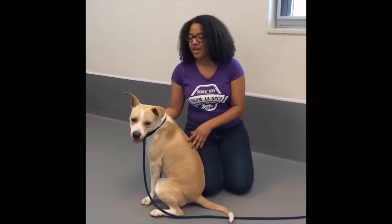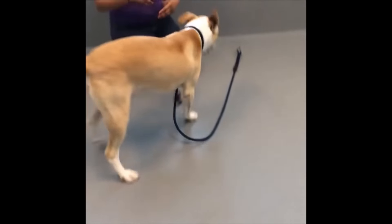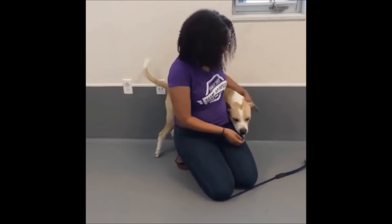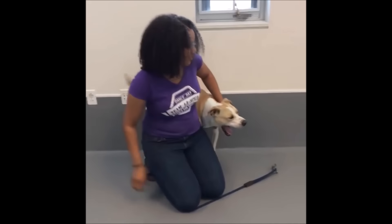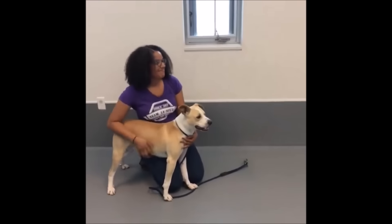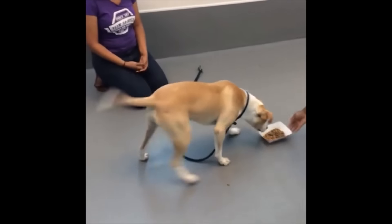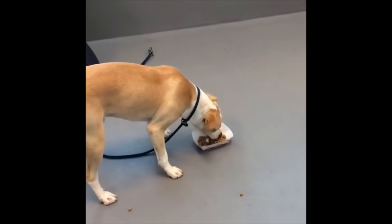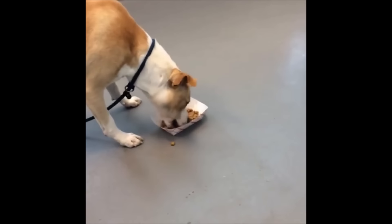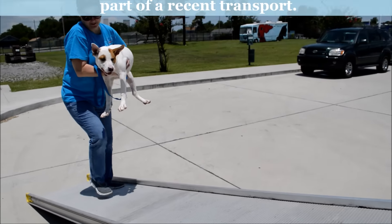Our adoptable dogs go through a behavior test to get an idea of their personality and how well they tolerate certain things, like having their personal space invaded, if they're good with meeting strangers or new dogs, and most importantly how they are with resource guarding — which is if someone messes with their food, toys, or special treats. So that's what Herbie is going to help us demonstrate. We have Tiffany, who is our behavior assessor, and we're going to see how Herbie does. He's very excited to get some of the good stuff. We also check whether the dogs know basic commands like sit, which Herbie seems to know, and whether they might be potty trained.